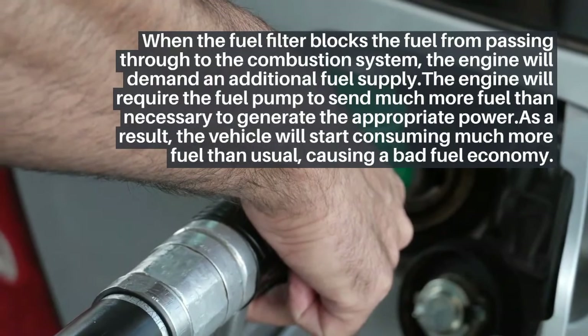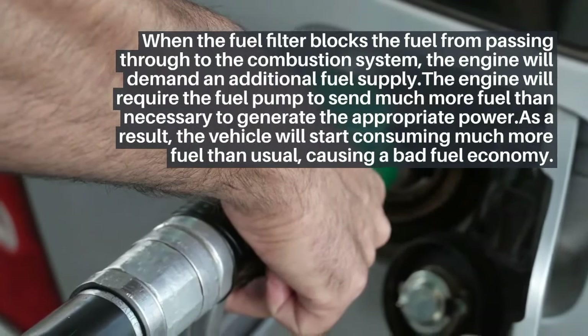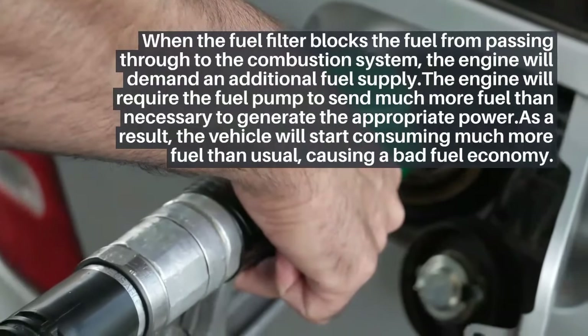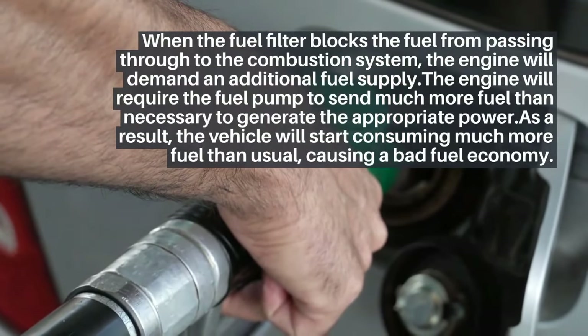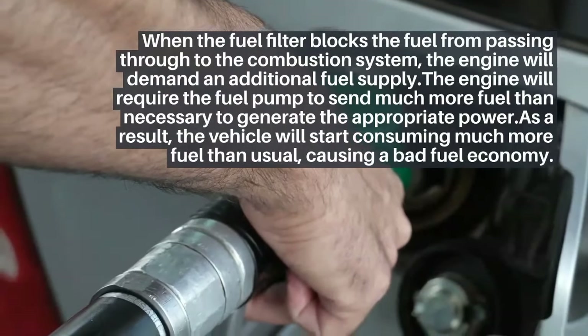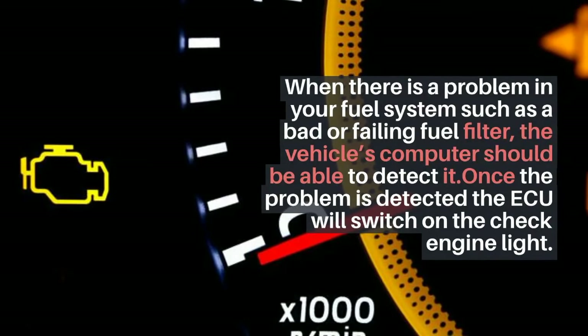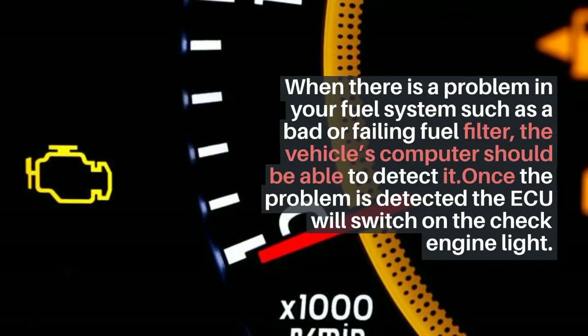The engine will demand an additional fuel supply and require the fuel pump to send much more fuel than necessary to generate the appropriate power. As a result, the vehicle will start consuming much more fuel than usual, causing bad fuel economy.